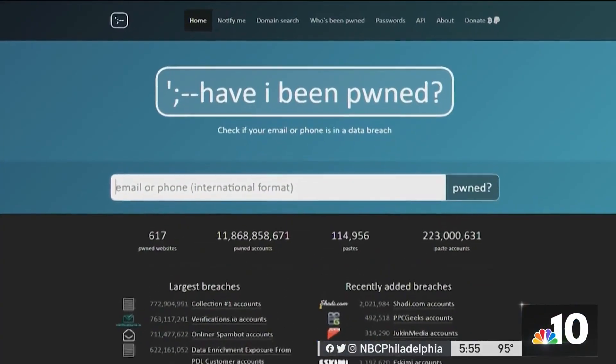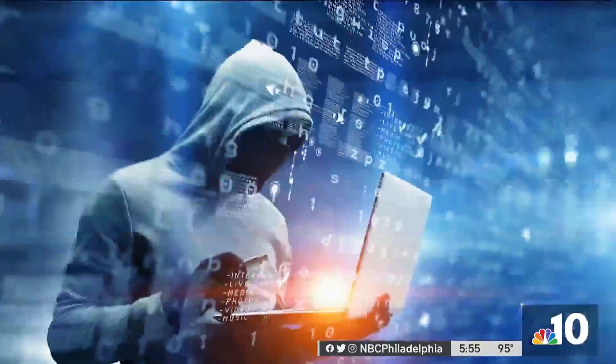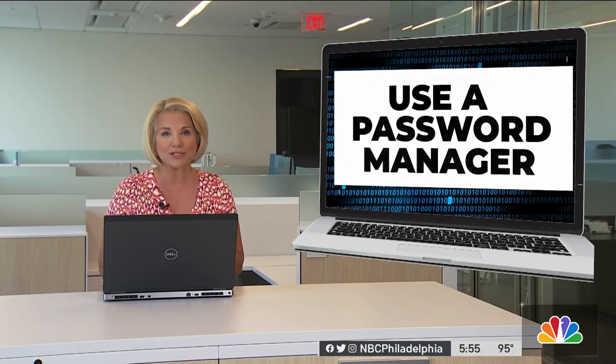Hunt says whether you find your information on the site or not, protect yourself from these breaches. He says people know they shouldn't use easy-to-guess passwords or the same password everywhere, but people still do. Big mistake, he says.